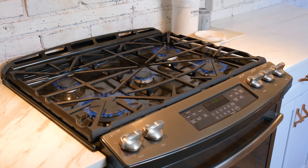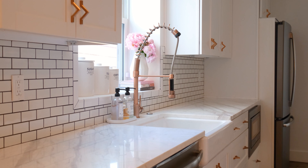You'll absolutely love cooking in this kitchen with the whitewash brick accent wall, black stainless steel appliances, marble counters, and farmhouse sink.